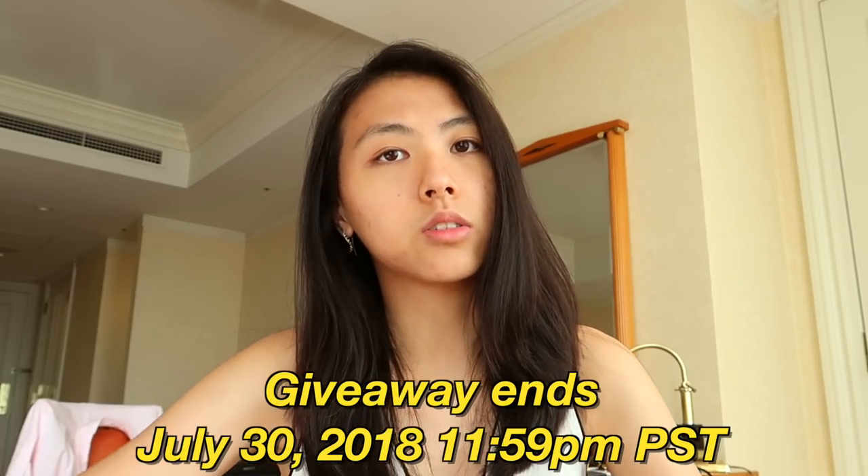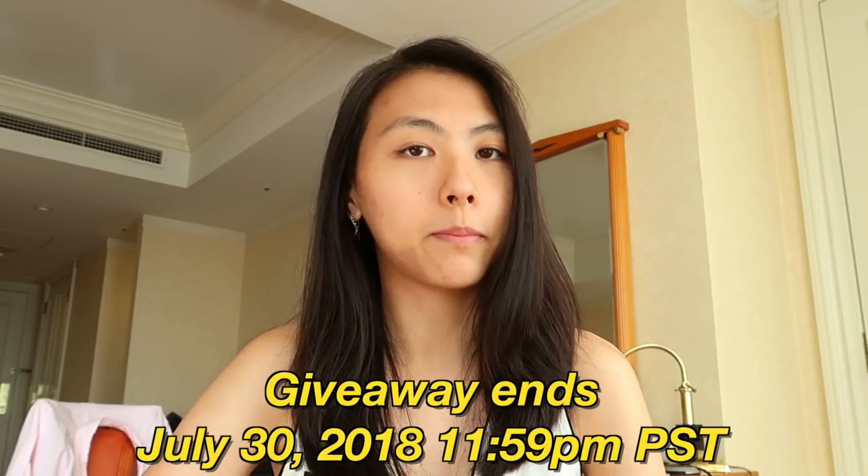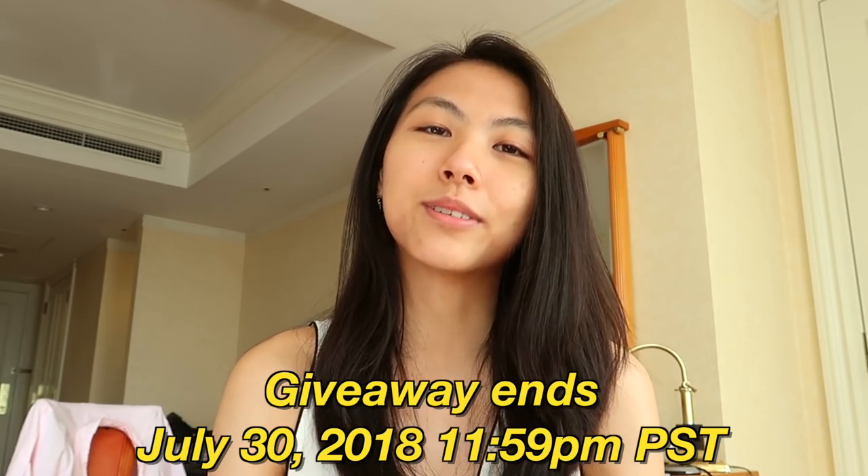The giveaway is international, so anyone around the world can enter. Make sure your parents know, because when you win I'll be asking for your shipping address. Don't worry if you don't win — I do a lot of giveaways. I also have a Hong Kong giveaway going on right now with stationery items from my Hong Kong back to school shopping vlog. Both giveaways end July 30 at 11:59 PM PST, so I highly suggest you enter those too.